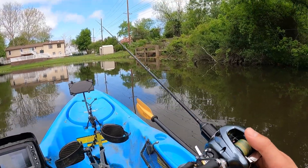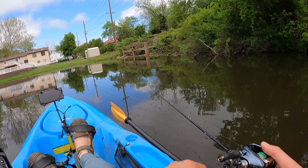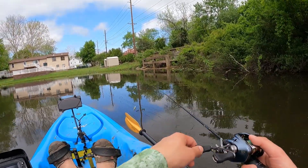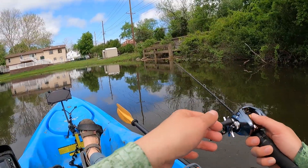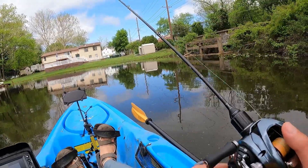Swapping over to the BFS — not because it's getting bites or anything, I just need a break. Holy smokes, big lures are a lot of fatigue. Small lures I can cast all day — a-okay.